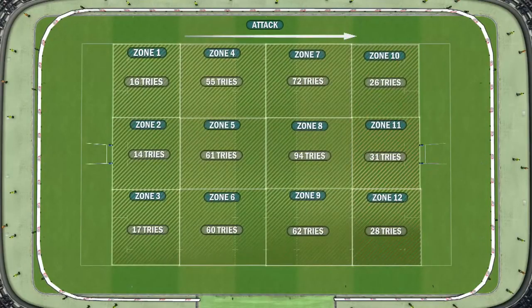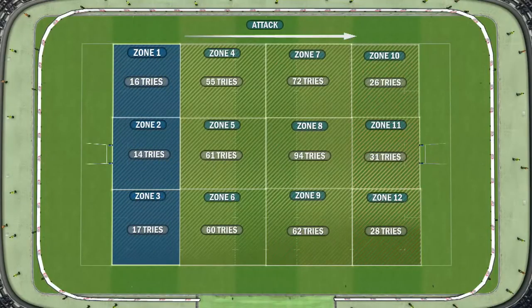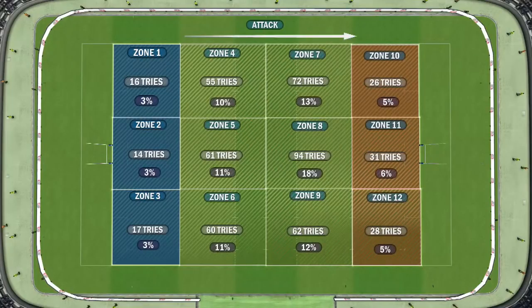This graphic shows the tries scored in the zones of origin playing left to right. We can see zones one to three, where an attacker's own 22 accounts for just over half the tries compared to the defender's own 22 — sometimes known as the red zone. Zone two accounts for just over three percent of all tries scored in the series so far, six times less than that of zone eight.